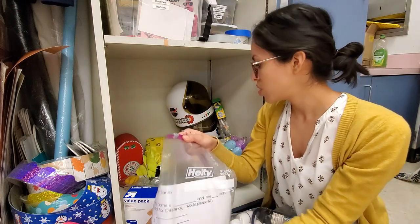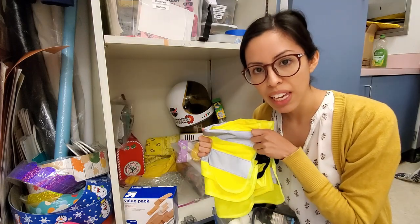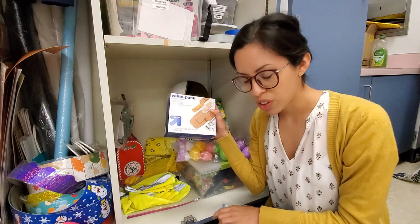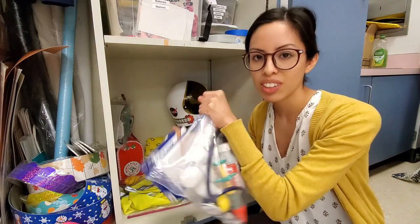I got these little safety vests for dramatic play — we used them for construction and for a recycling center as well. The band-aids were also part of the doctor play. I bought just a big pack of band-aids whenever they did the doctor.